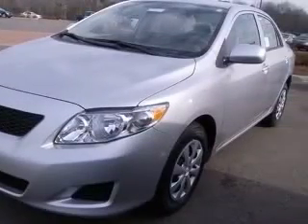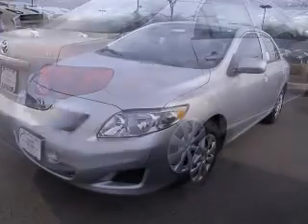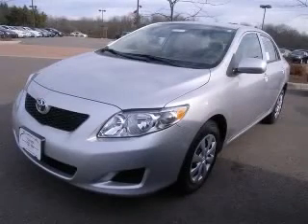Additional options include daytime running lights, external temperature display, front-wheel drive, head airbags with curtain first and second row. Contact our internet sales staff today to schedule an appointment.